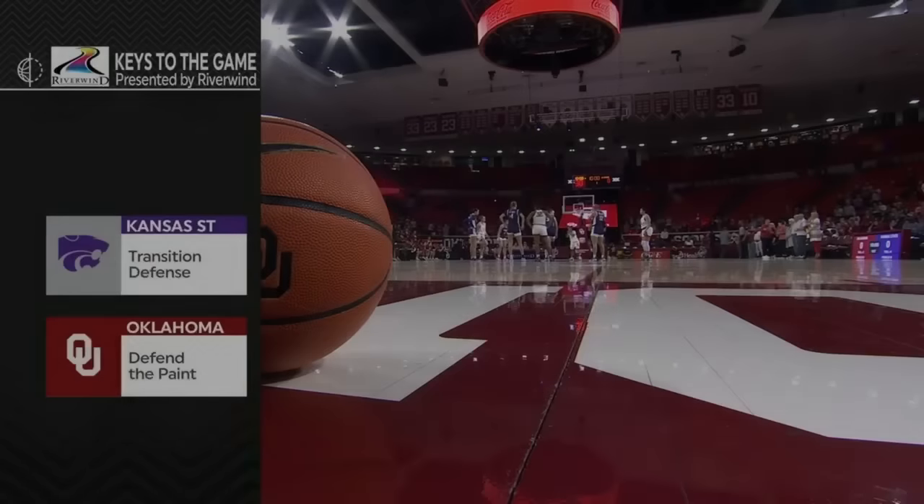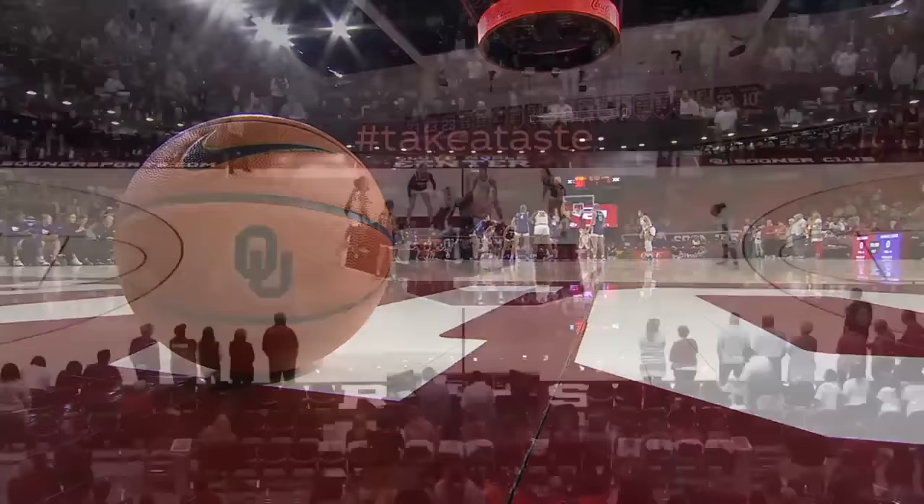Let's get to Pooh's Keys presented by Riverwind Casino. Pooh, what's important for Kansas State tonight? Well, anytime you play OU, Chad, first and foremost is transition defense.